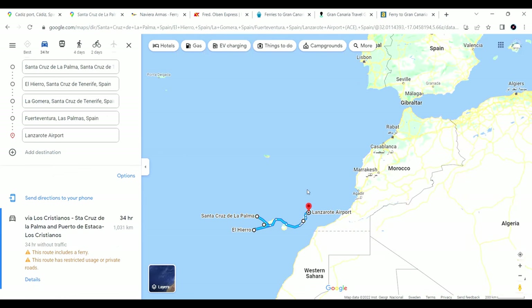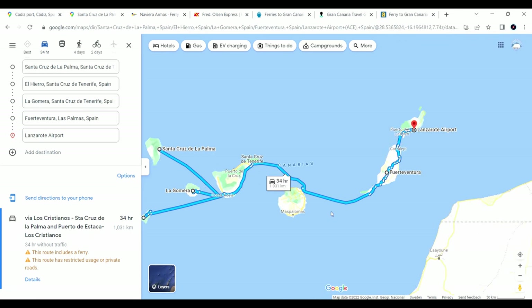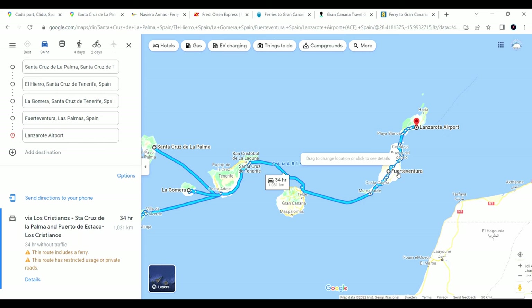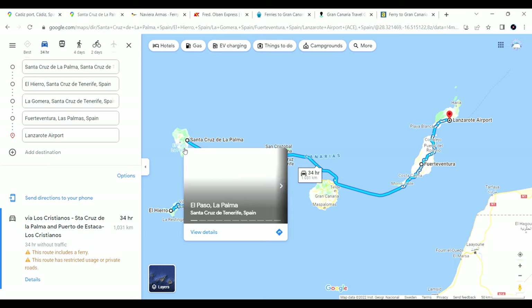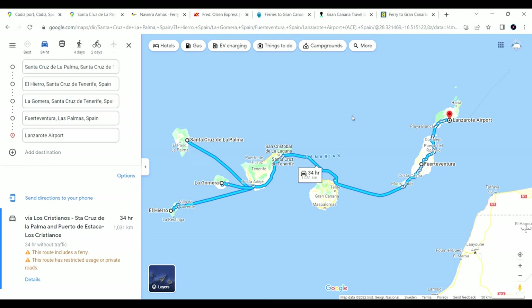In the Canary Islands you have Lanzarote, Fuerteventura, Gran Canaria, Tenerife, La Gomera, El Hierro, and La Palma. If I'm not mistaken, the ferries from Spain go directly to Lanzarote, Gran Canaria, or Tenerife. Between all of these islands you can also take a ferry, and it's not that expensive.